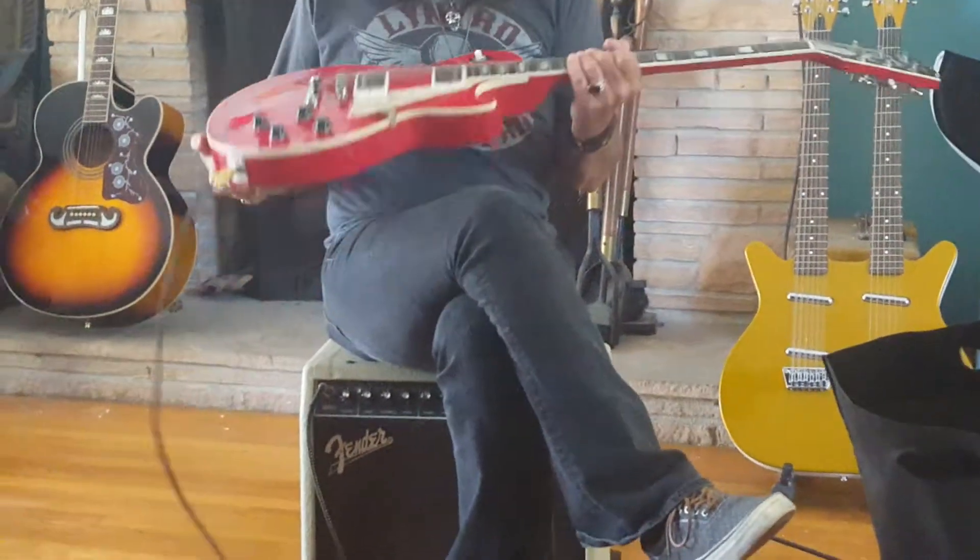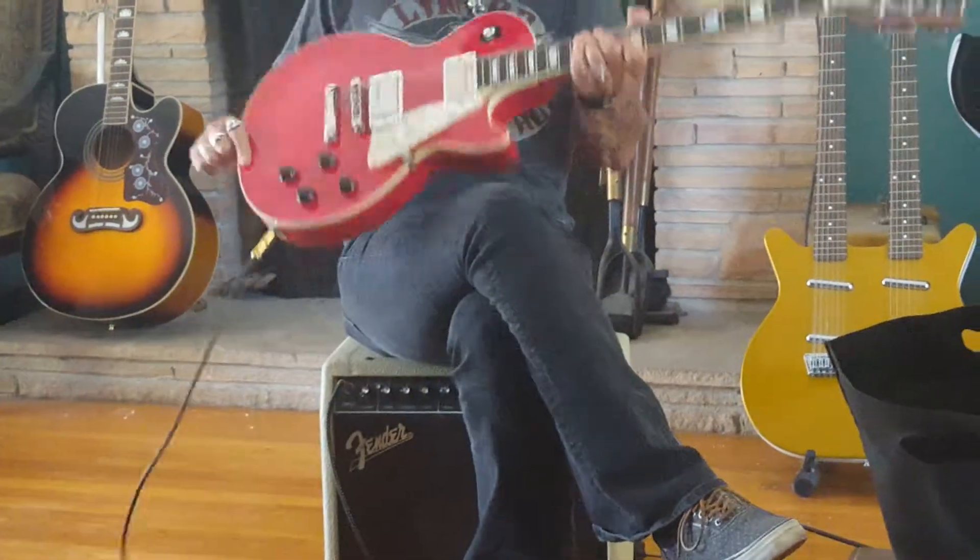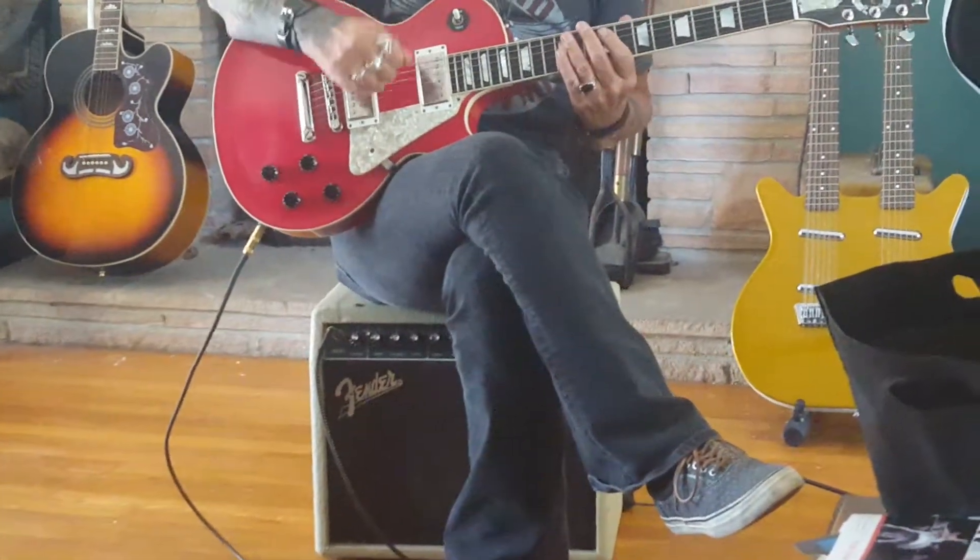Once again, 1997 Les Paul, red, Katalina — beautiful guitar, plays and sounds great. Hope you buy it.